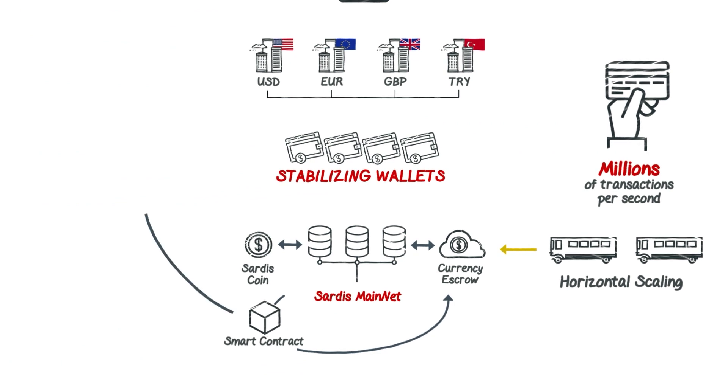Each wallet account has its own private blockchain, and a transaction between two parties happens almost instantly.